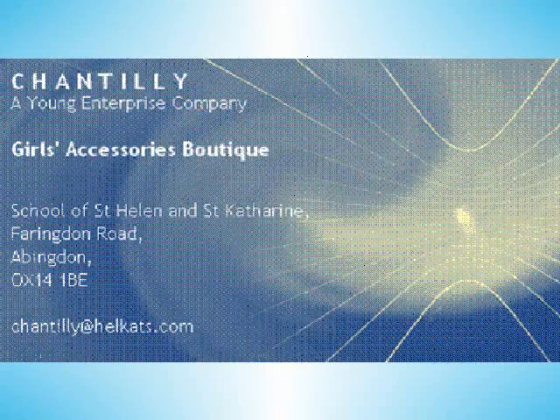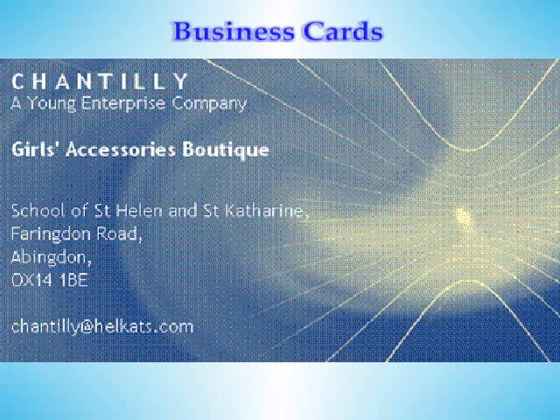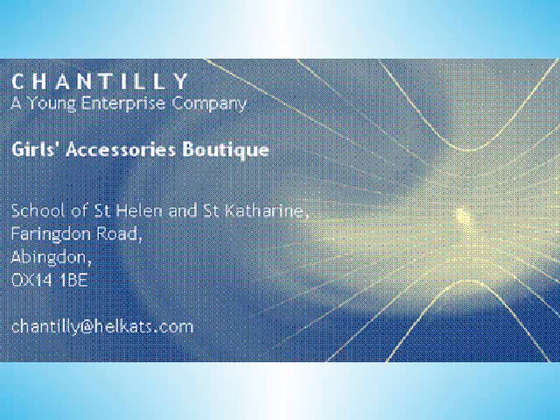We used the human network to our advantage to create business cards. One of our members had been a loyal customer to Amazon and as a result had received an offer of 250 free business cards. This saved us lots of time and money, as well as allowing us to choose a design and personalise the business card.